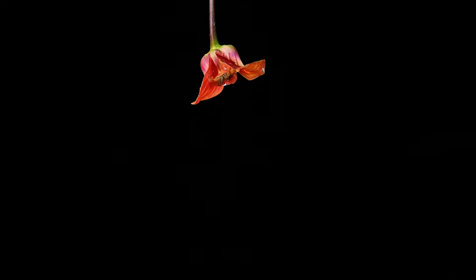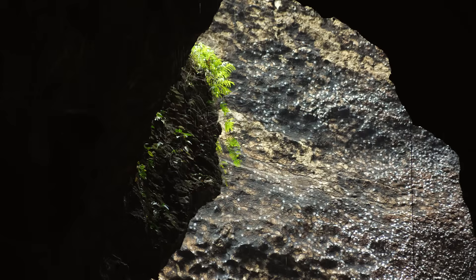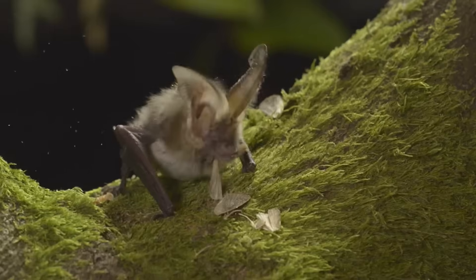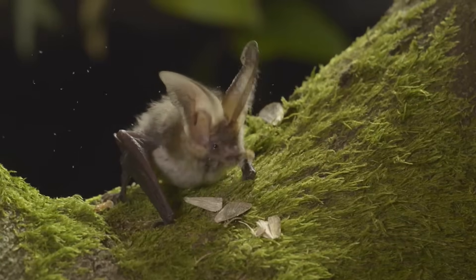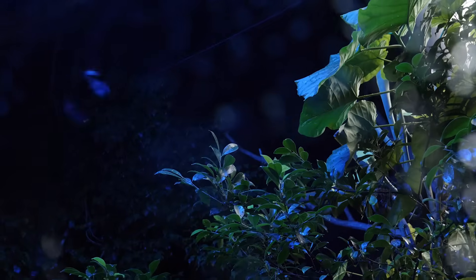This unique ability allows bats to navigate, forage and hunt for prey, often in complete darkness. They can fly deep inside the darkest of caves and detect insects and other flying animals that birds and other nocturnal animals are unable to see.